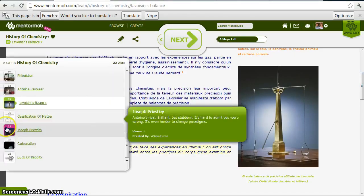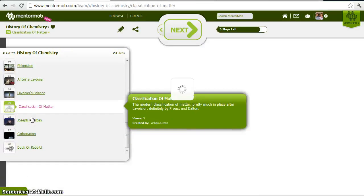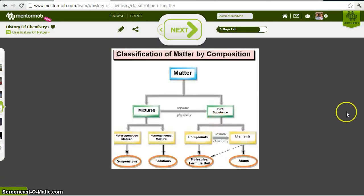This is a picture of Lavoisier's very sensitive analytical balance. By the time he was done, we basically had the modern classification of matter: matter can be divided into mixtures and pure substances; mixtures can be separated physically; pure substances can be either compounds or elements; and compounds can only be separated chemically. This is modern chemistry — when we have this kind of paradigm of matter.